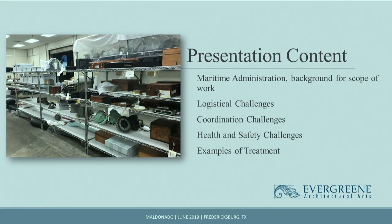In 2016, Evergreen was awarded a two-year contract with the Maritime Administration to clean, stabilize, and repair a collection of artifacts from historic merchant vessels. In today's presentation, I will discuss highlights from the project, including the scope of work. There were 1,574 artifacts. There were many challenges — logistical and coordination — including issues with project managers, staff turnover, and health and safety concerns. At the very end of the presentation, I will go over the treatment of one of the most numerous artifact groups.